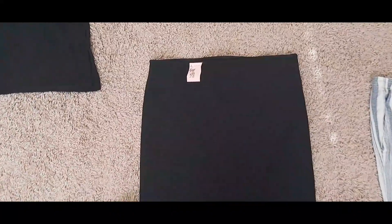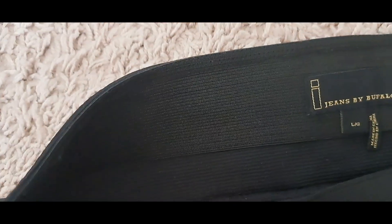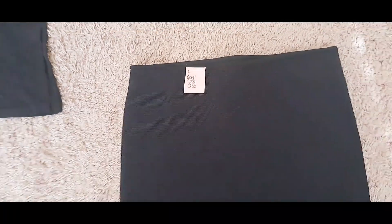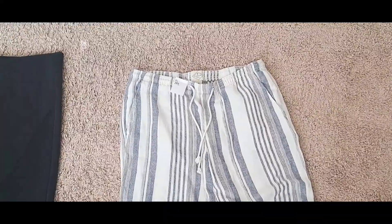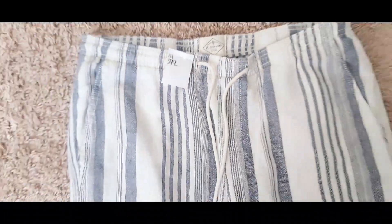For my second thrift store haul I found this adorable skirt for half off at $3.49. Honestly I don't really care about name brands — I just go with what looks cute and quality. Look at this detail on this skirt! I love things like this. I can wear that to church, a date night — you name it. Lastly I found these pants for $2.99 — they're St. John's Bay, another linen pair of pants.